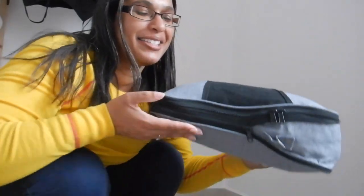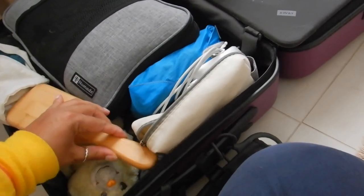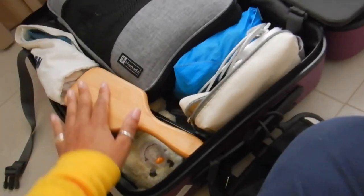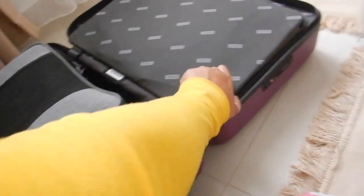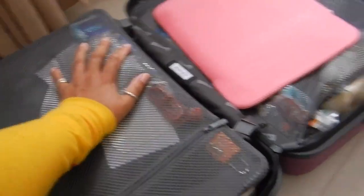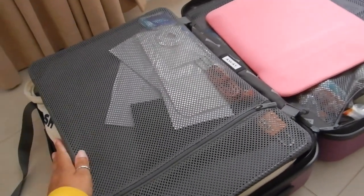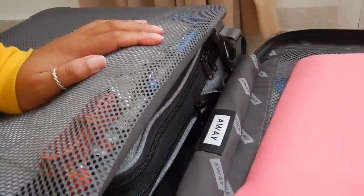I'm either wearing jeans, these blue pants or my leggings, and one of those three tops because I'm like halfway through my trip and obviously I've worn everything. There is a little bit of room on top where I could still pack something. I think the packing cube has been really helpful because the Away suitcase, which I do have a video on, has this compression thing as well, but it doesn't compress so well with such a bulky packing cube at this point.